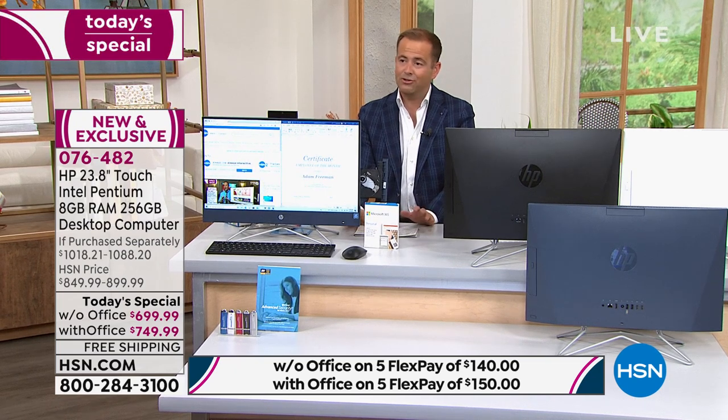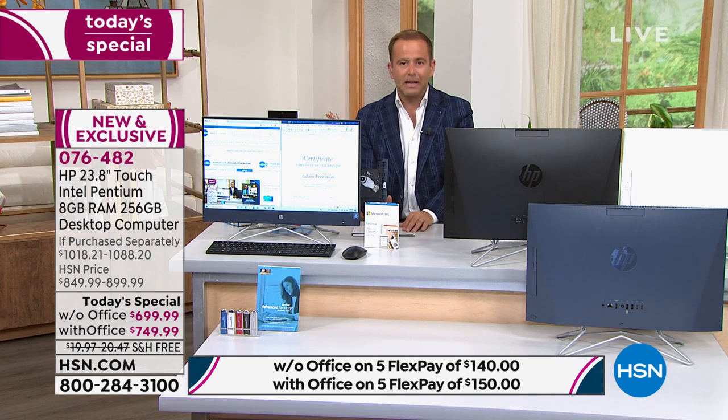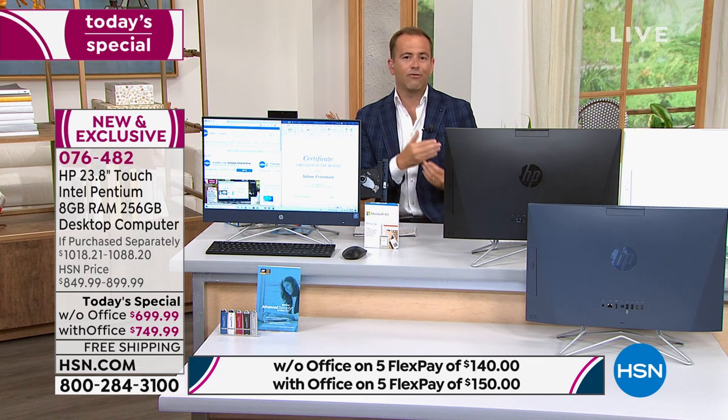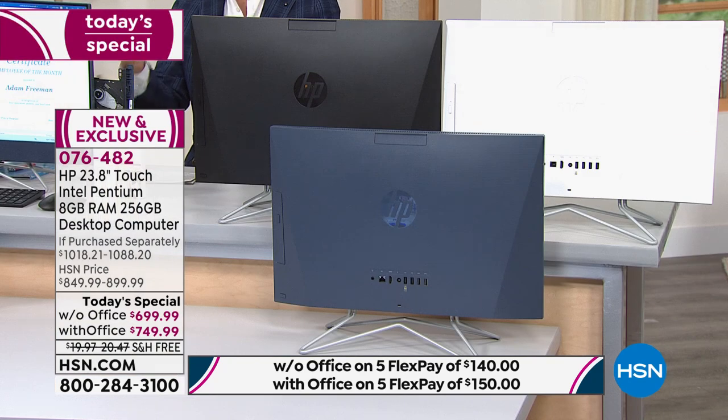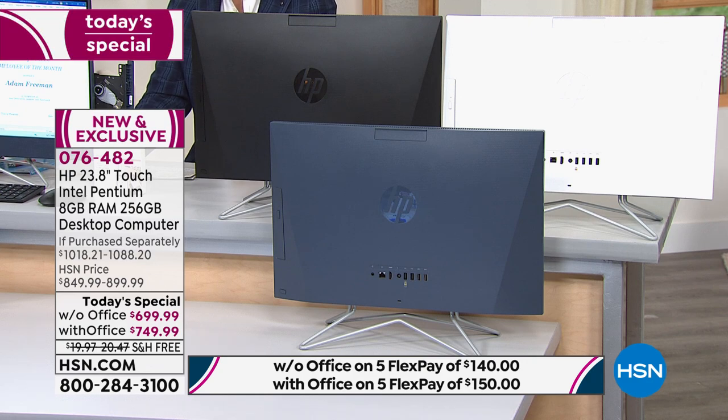I'm a bargain hunter — I like to get the best price and I know you do too. There is no Black Friday deal, Thanksgiving deal, Christmas deal, or end-of-year deal that will beat this. This is the best deal of the year. If you know you want an all-in-one, your moment has arrived — this is the best of the year and the only one in over three years.